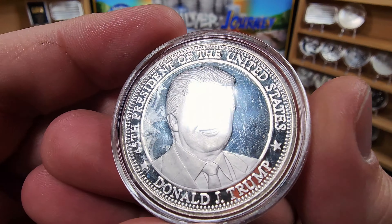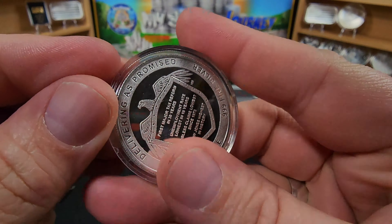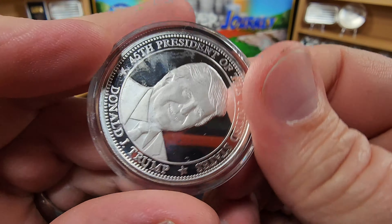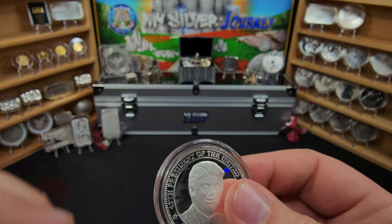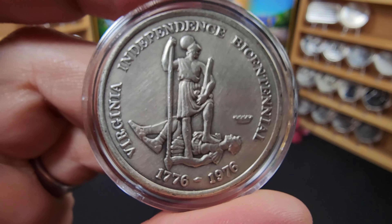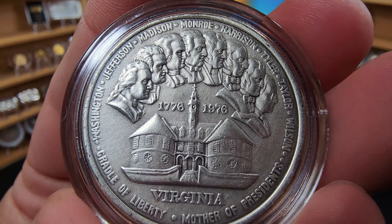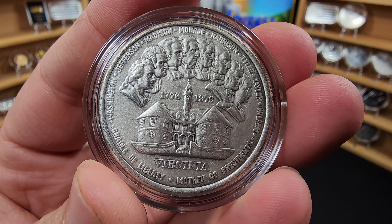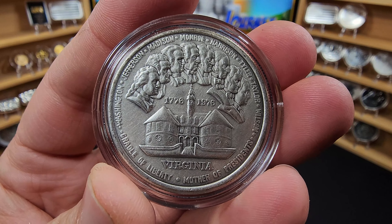Looking through his case, I did pick up a few things. First, we have a presidential — 45th presidential Donald Trump piece — and on the other side, we have the Eagle and Shield. He had just gotten this in the day before, so I was happy to pick it up. Next, I picked up this one here. I don't know a whole lot about it — it does have the Virginia seal on the back. It was pretty cool, I really liked the design, and it's got a really nice patriotic theme.